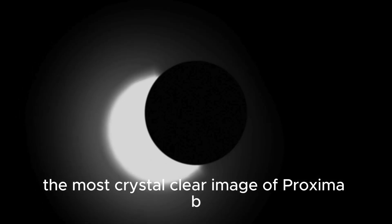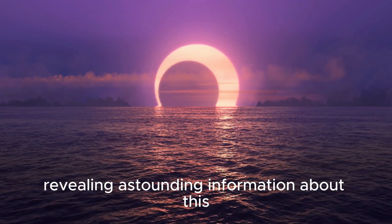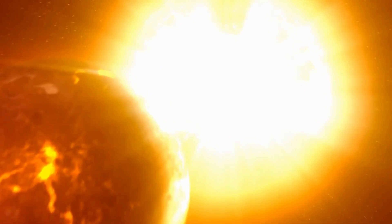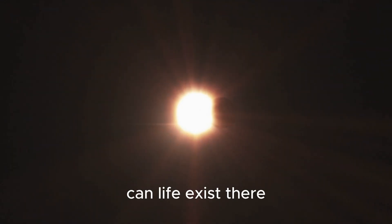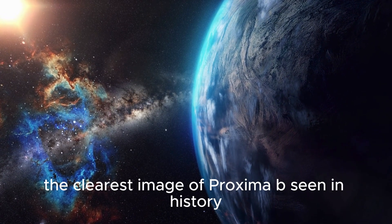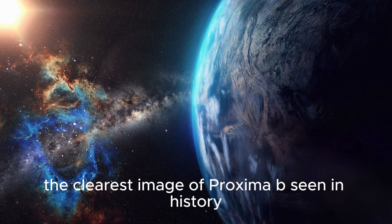The most crystal-clear image of Proxima B ever taken by the James Webb Space Telescope, JWST, has just been released, revealing astounding information about this potentially habitable exoplanet. What mysteries does this far-off planet harbor? Can life exist there? Follow us as we investigate how the JWST just announced the clearest image of Proxima B seen in history.